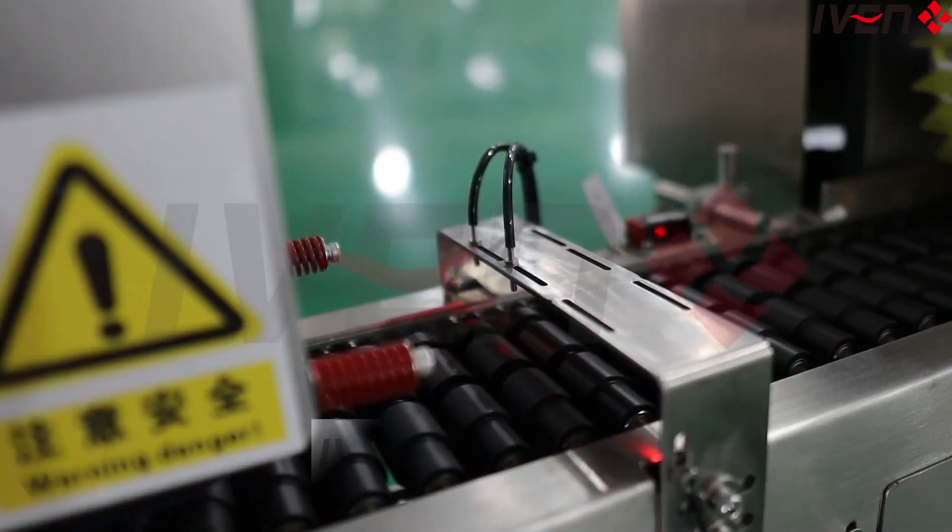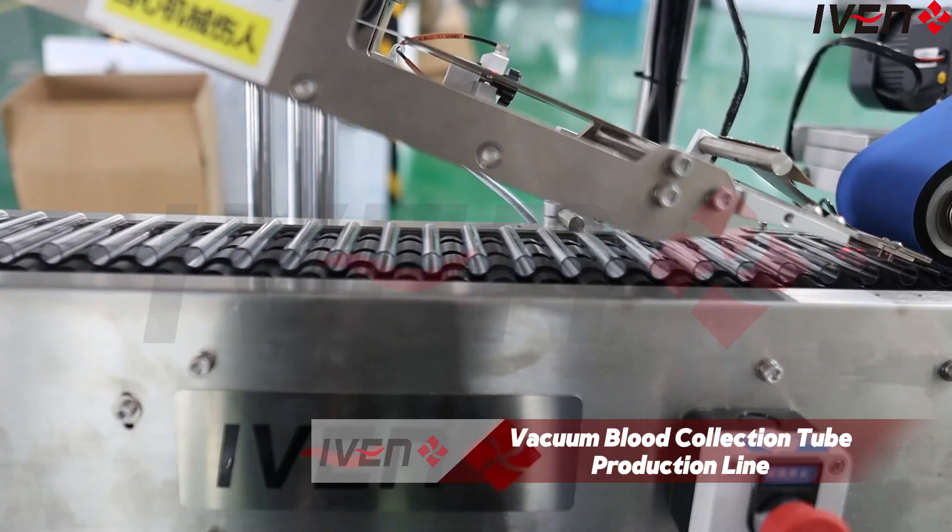In the modern medical industry, the safety and accuracy of blood samples are of vital importance. Today we will unveil a magical production line that has changed medical blood collection — our Vacuum Blood Collection 2 production line.